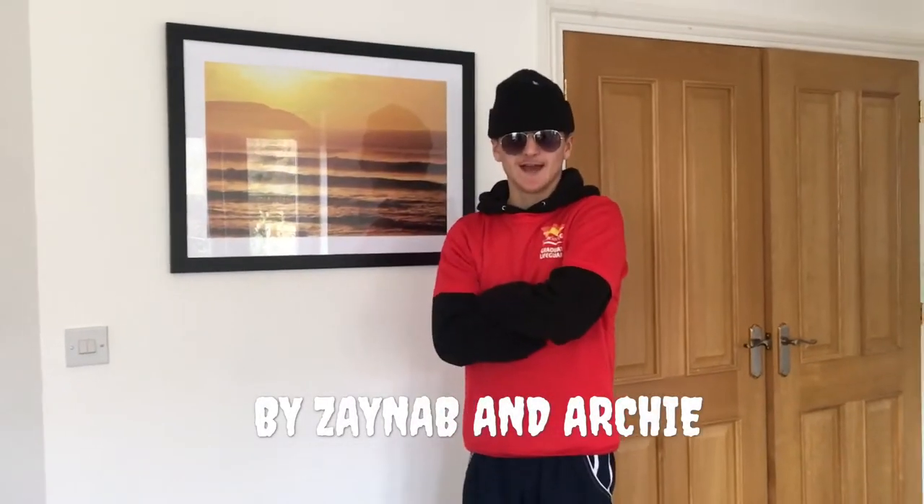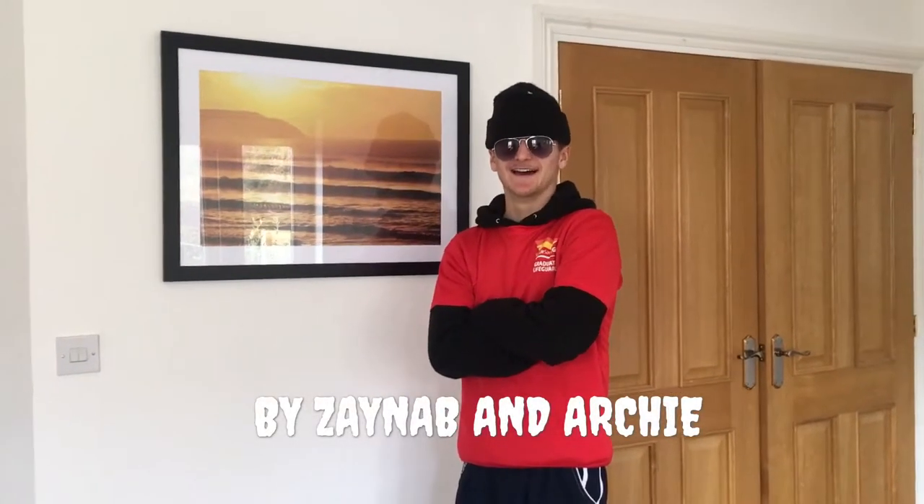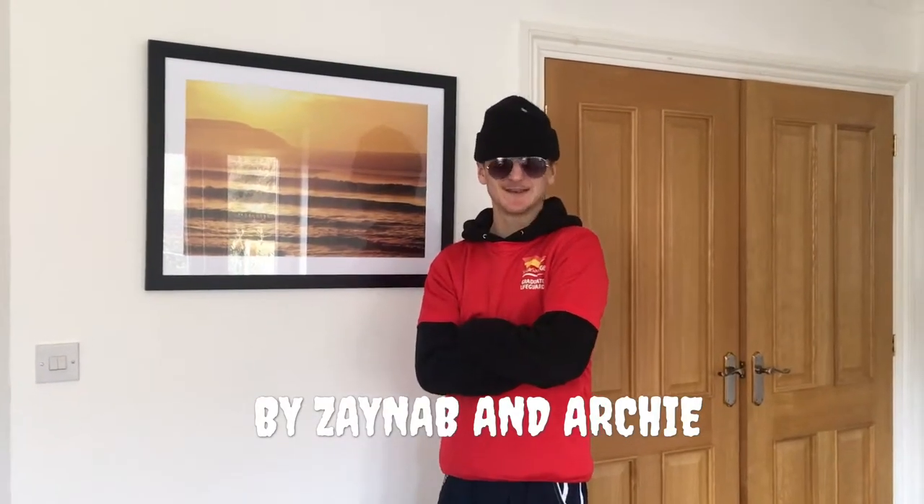Hi, I'm Archie and I'm a graduate lifeguard here at the Simple Surf Lifesaving Team.